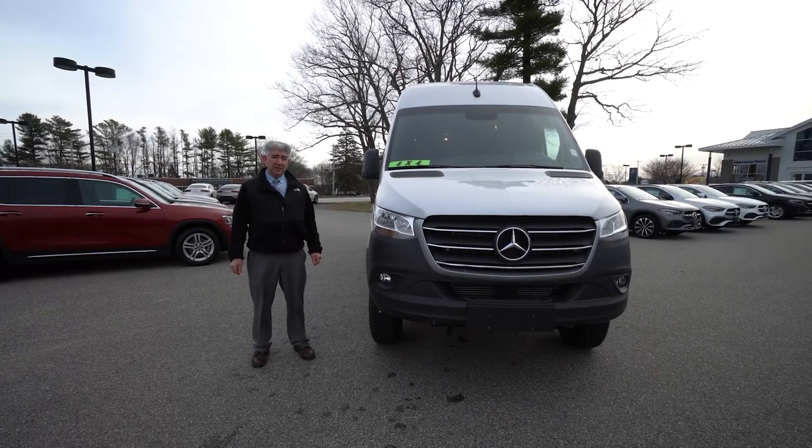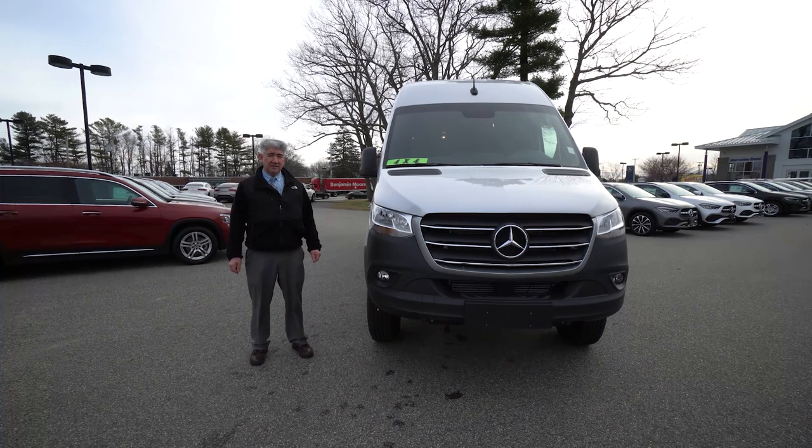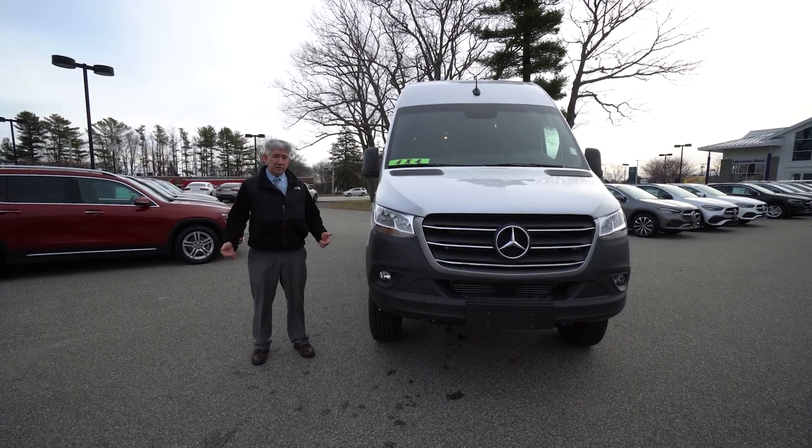How are you doing? I'm Tony Fennell here at Prime Motorcars in Scarborough, Maine. My cellular is 978-764-1232. I'm known as a sprinter guy.